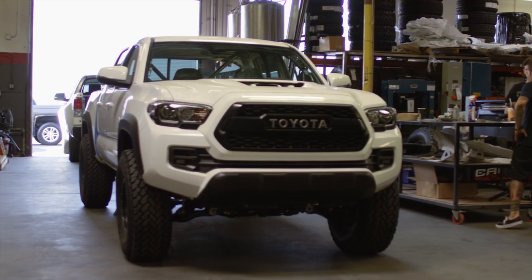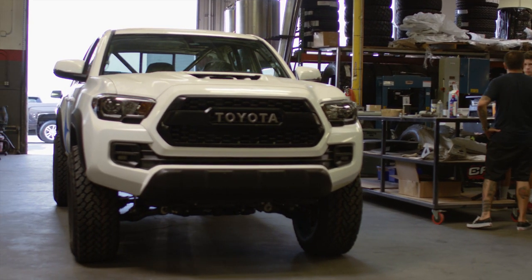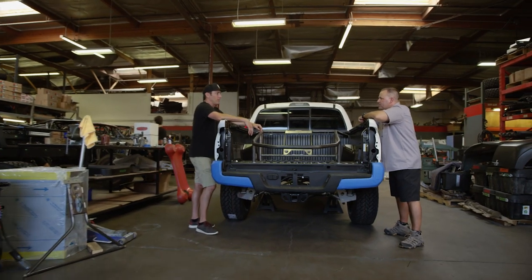I'm Mike Jarbo with Toyota and I'm down here at Camberg Engineering today to check on the status of the build of this TRD Pro Toyota Tacoma. Jerry, can you bring me up to speed on where we are with the build on the truck?